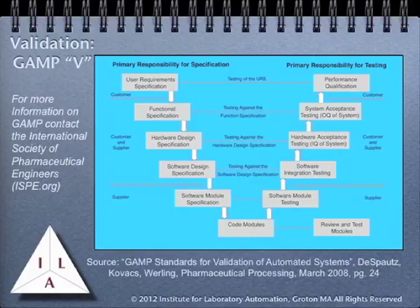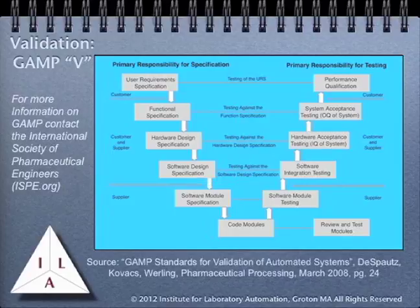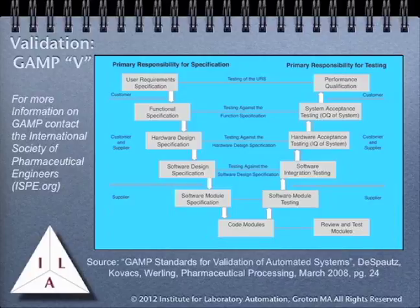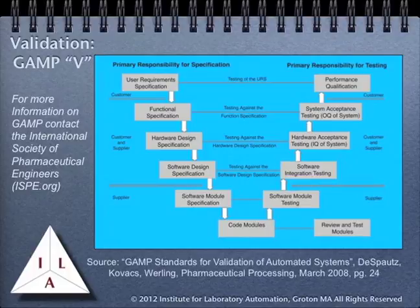The project begins with the development of user requirements specifications by the customer. The response, which is the responsibility of both the customer and supplier — which might be an internal group — consists of an overall functional specification and the hardware and software design requirements. In each case, these have to be jointly approved by both the customer and supplier. With the specifications in place, the supplier then begins to develop the system, beginning with the development of specifications for each element of the software system, developing and reviewing the code, and then testing it. As we move up the stages on the right-hand side of the diagram, at each step we test the elements produced against the specification. Software is tested against software design specifications, as is the hardware and software combined, and then we go through system acceptance testing, and finally a performance qualification — the final test of the system by the customer against the initial user requirement specification.